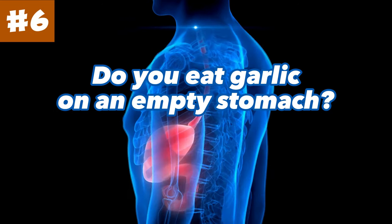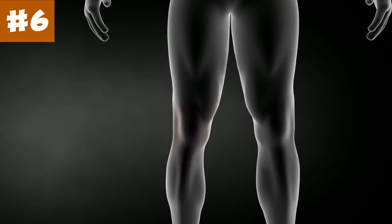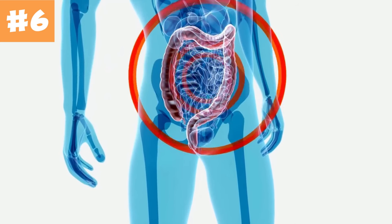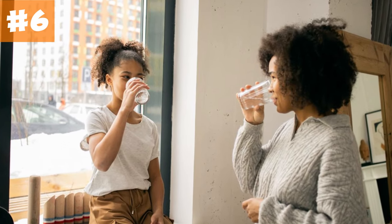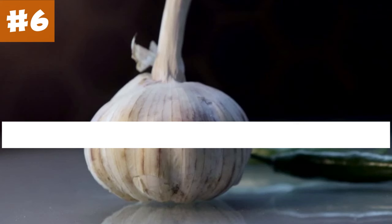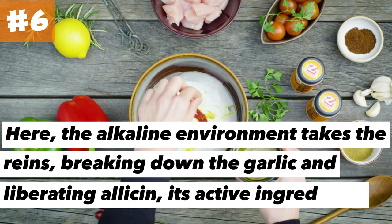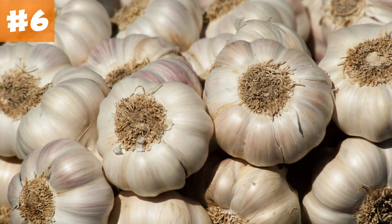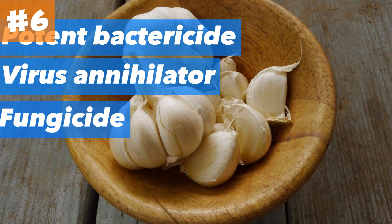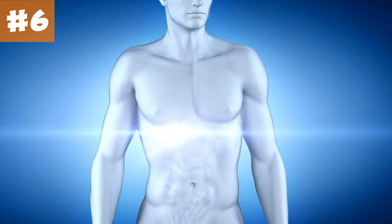Number 6: Do you eat garlic on an empty stomach? Several studies demonstrate the positive impact of garlic in reducing inflammation and providing beneficial antioxidants, especially for individuals struggling with intestinal worms and colon infections. Upon ingesting a garlic clove, it retains its composition until it reaches the intestines. Here, the alkaline environment breaks down the garlic and liberates allicin, its active ingredient. It's at this point that garlic's genuine power comes to the fore, revealing itself as a potent bactericide, virus annihilator, fungicide, and even a nemesis to worms. Taking garlic on an empty stomach is hailed as the optimal approach.